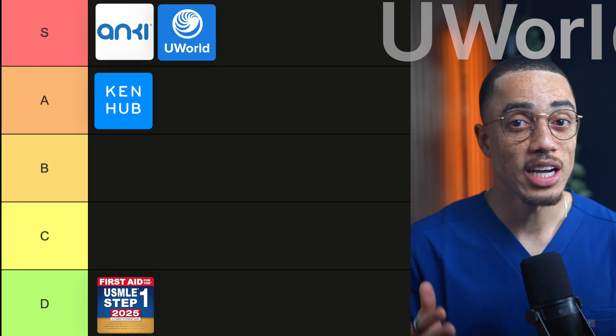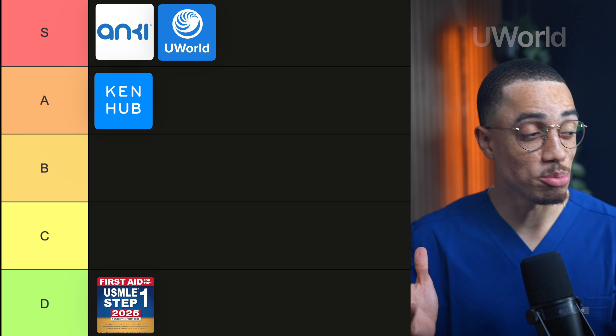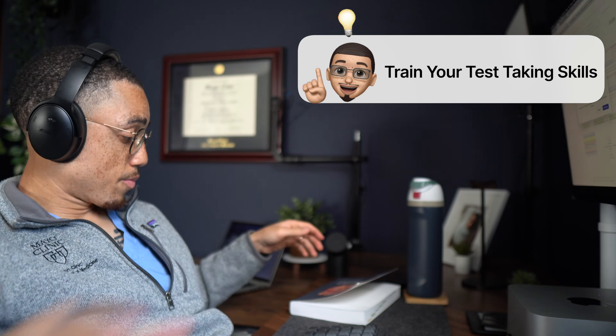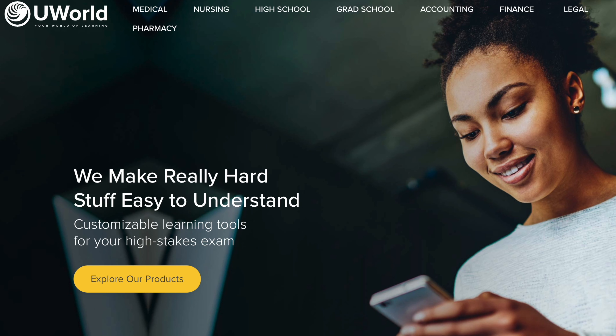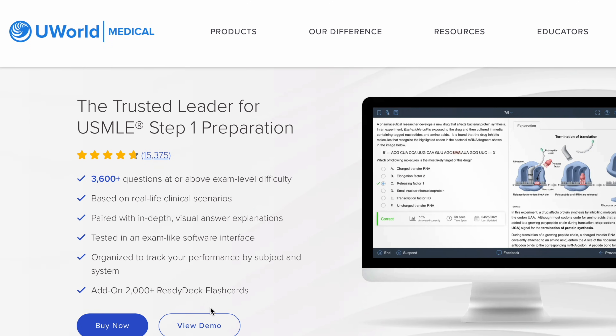Next up is UWorld, which has to be S tier. In my opinion, this is the gold standard question bank. The best way to become a good test taker is to practice taking tests, and there's just no shortcut around that. A lot of students think test taking is an innate talent, but most of it is actually skill, and skill comes from reps. UWorld's questions are thorough and they map well to the style of the NBME and USMLE exams. The explanations are also a huge part of why it's S tier — I often learned more from reading why the right answers were right and the wrong answers were wrong than from any standalone video. One caveat is that UWorld questions can be longer and more reasoning-heavy than the real exam, but as a test training tool, it is the best.